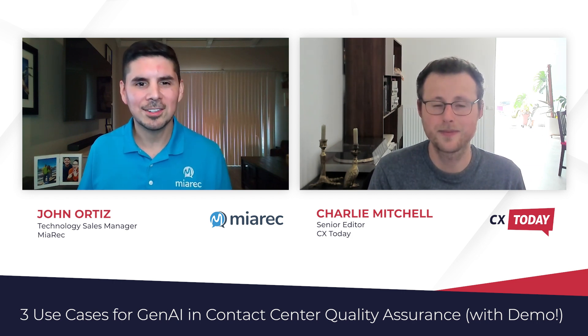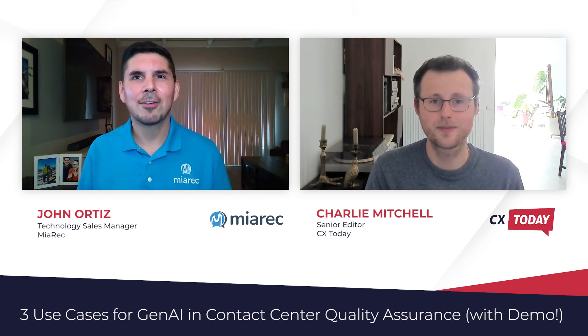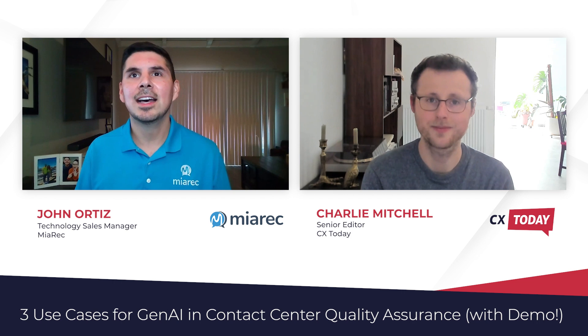Simply put, AutoQA is a contact center technology that allows you to automatically evaluate your agents based on some predefined scorecards. Manual QA is typically a manual process, historically. There will be a human reviewer who will manually listen to calls and then score them. So that process is super tedious, takes forever, and it's not very effective. That's where AutoQA comes into play — it uses AI to automatically evaluate and score 100% of your calls.